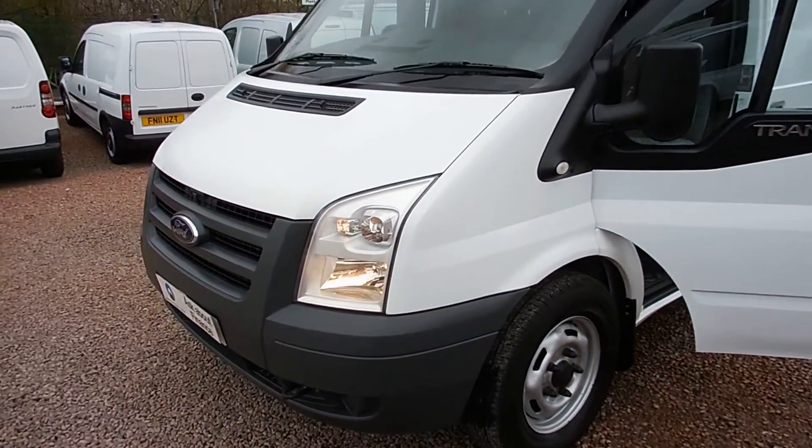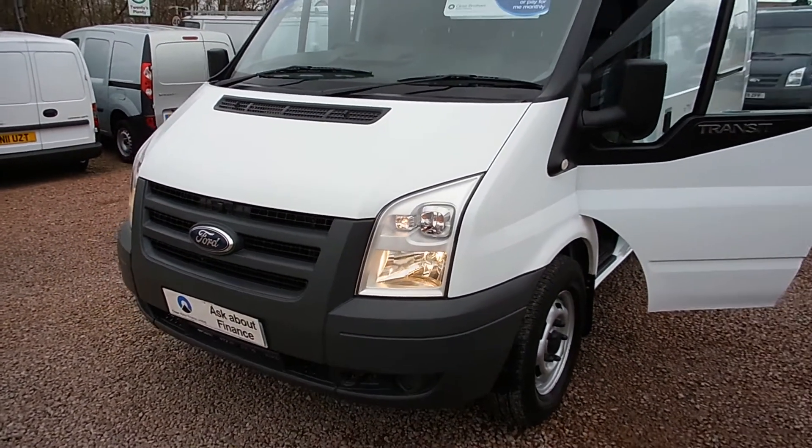Hi folks, it's Barry Clarkson at Clarkson Commercials here in Glasgow once again.